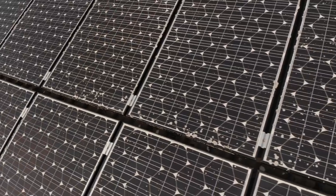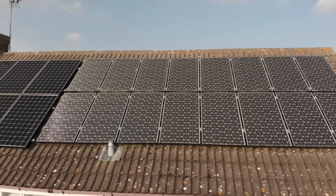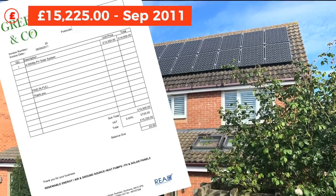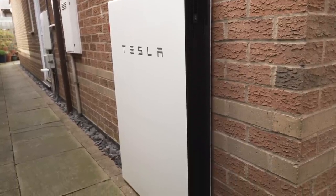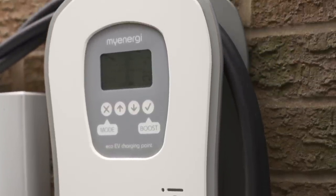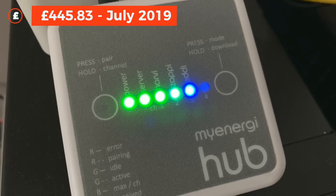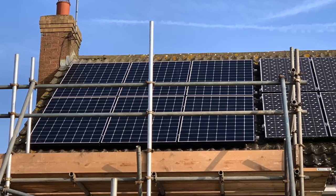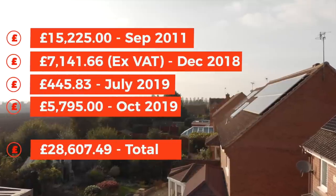Here are all the components and costs in the total system to date. The 4kW array with a 3.8 inverter installed in September 2011 cost £15,225. The Tesla Powerwall 2 and MyEnergy Zappi installed in December 2018 cost £7,141.66. The MyEnergy Eddie, Harvey, and Coms Hub installed in July 2019 cost £445.83. And a 2.34kW array with a 2.2 inverter installed in October 2019 was £5,795 — bringing the total to £28,607.49.